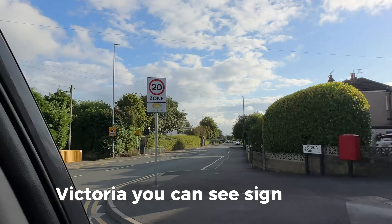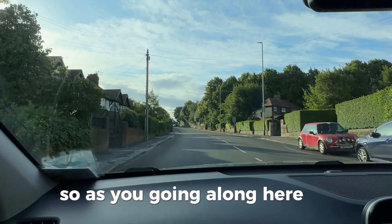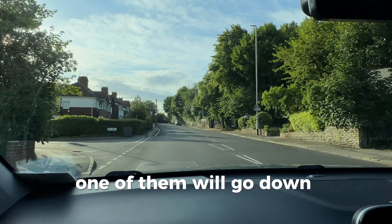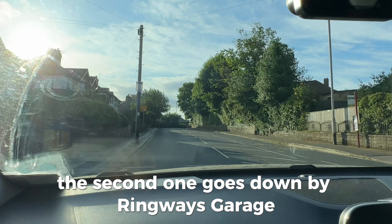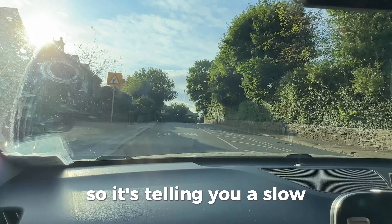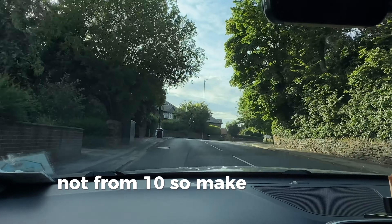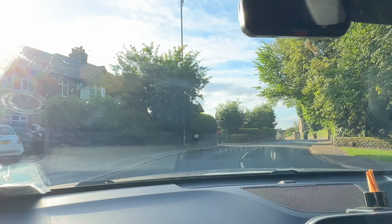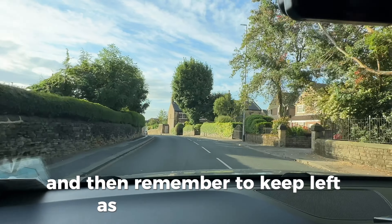There's Victoria school — you can see the sign there. As you go along here you've got two routes: one goes down towards Town Street, the second goes down by Ringway Garage. The sign is telling you to slow down from 30 — not from 10 — so make sure your speed is appropriate and keep left as you're going round.